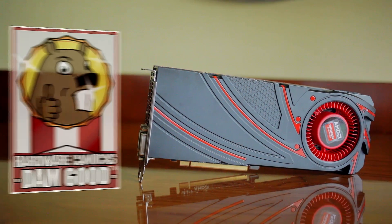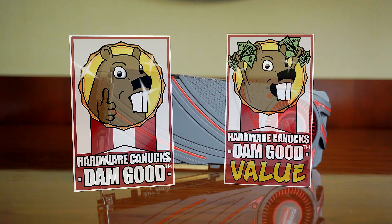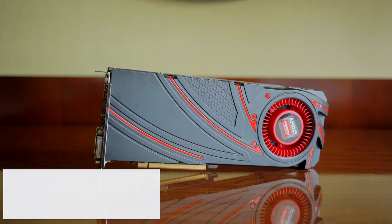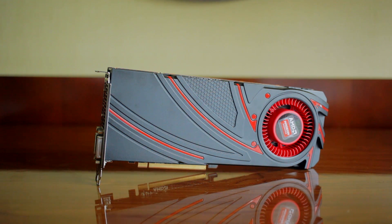We are giving it the Hardware Canucks Damn Good and Damn Good Value award. What do you guys think of this move from AMD, and what does this mean for the Titan? Leave your comments down below, and to read the full in-depth review click on the first link in the description — we'll see you in the next one.